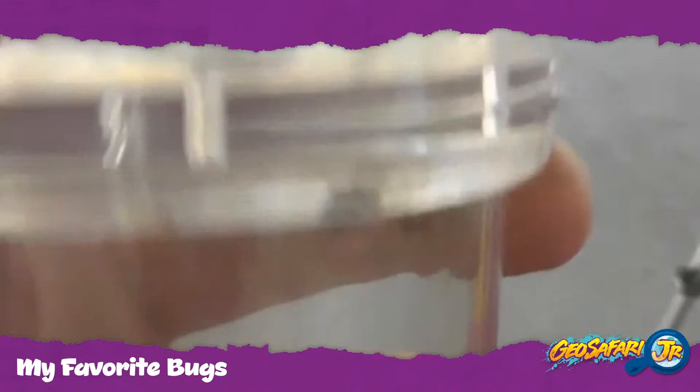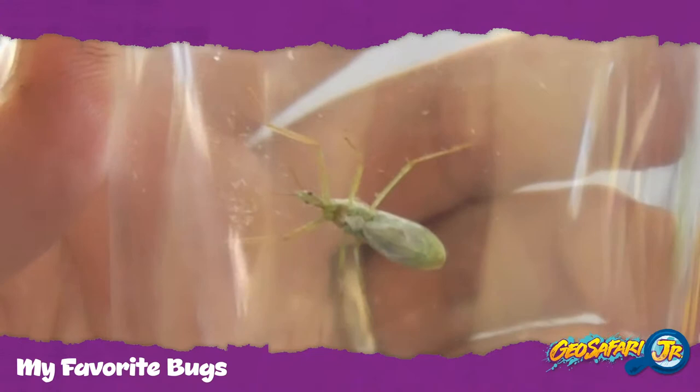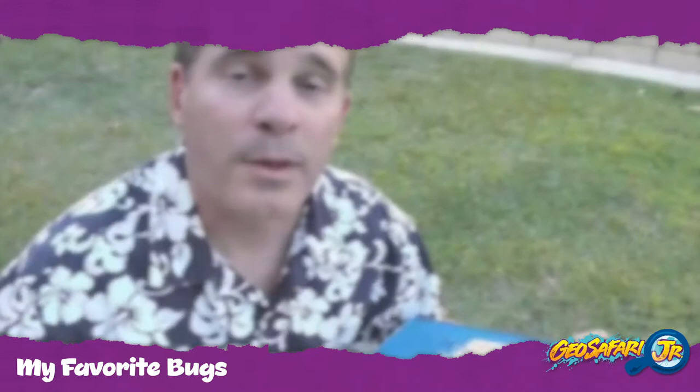Here's another bug that I caught and this is an assassin bug. This bug gets its name because it likes to sneak up on other insects and suck their blood. Here's a close-up shot of the assassin bug sucking on a honeybee.